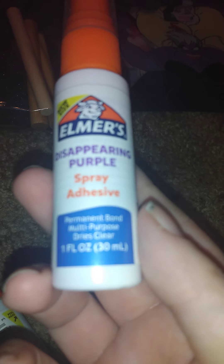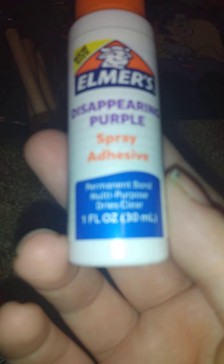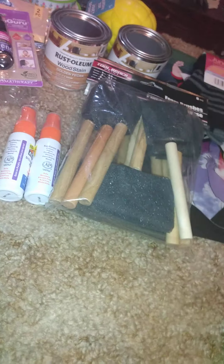I got two of these — they're the disappearing purple spray adhesive glue. It's one fluid ounce. My camera won't focus on it right now, but that's what I got.